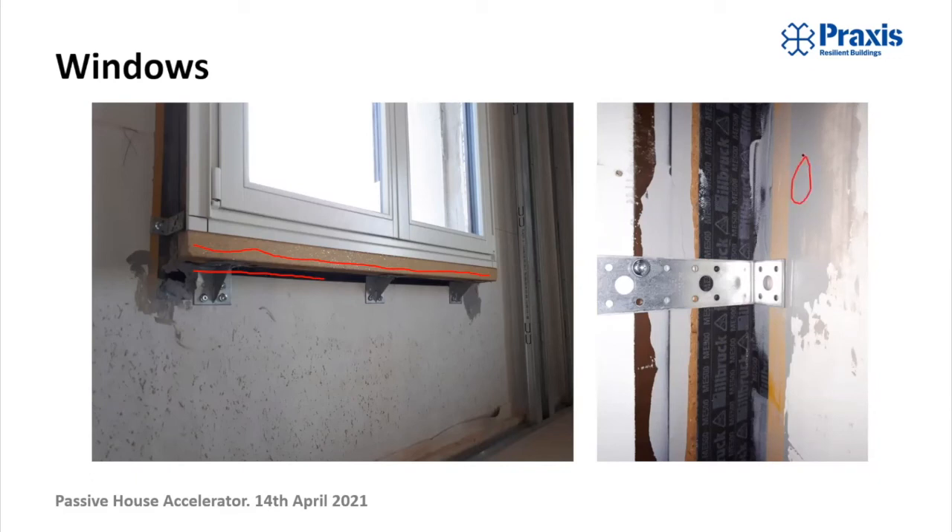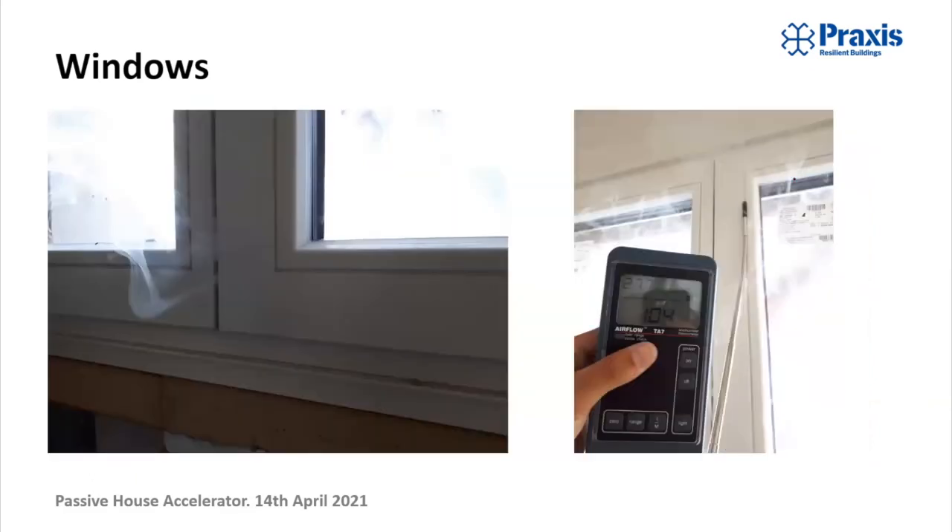We did the airtightness testing on all three upper floors of the building. Here you can see some of the smoke coming in from the handheld smoke generator — there was a bit of leakage through the window seals here, but it wasn't significant because the results were very good. One of the great things about the blower door test is that you can really see what's happening. In the preliminary test with the smoke you can correct things if need be, and it's a great way for everybody — trades, project design people — to understand the scope of the challenge and what works and what doesn't.